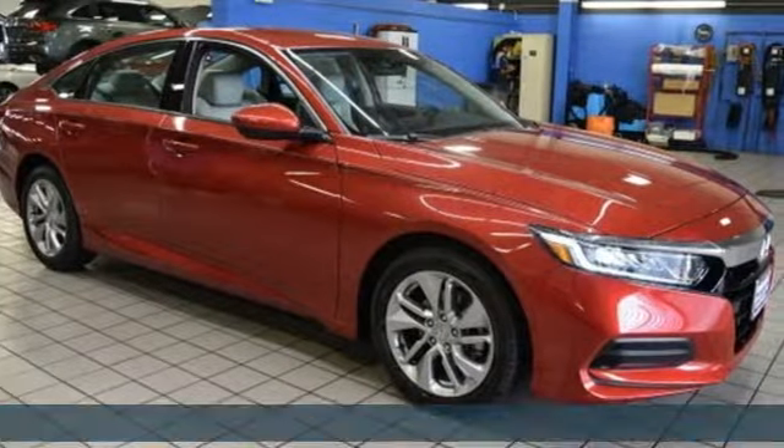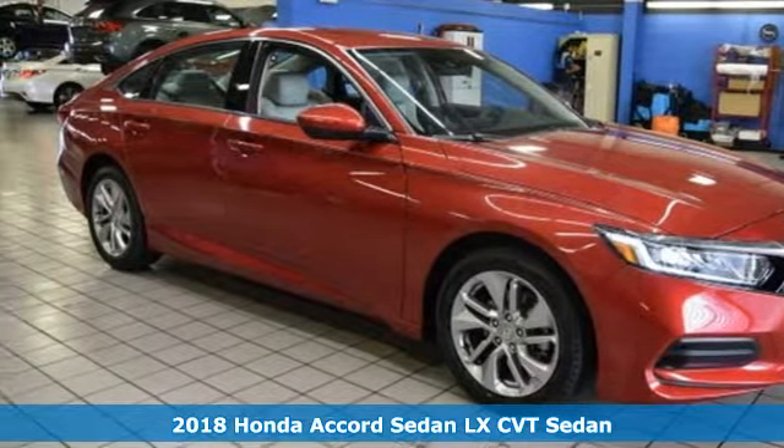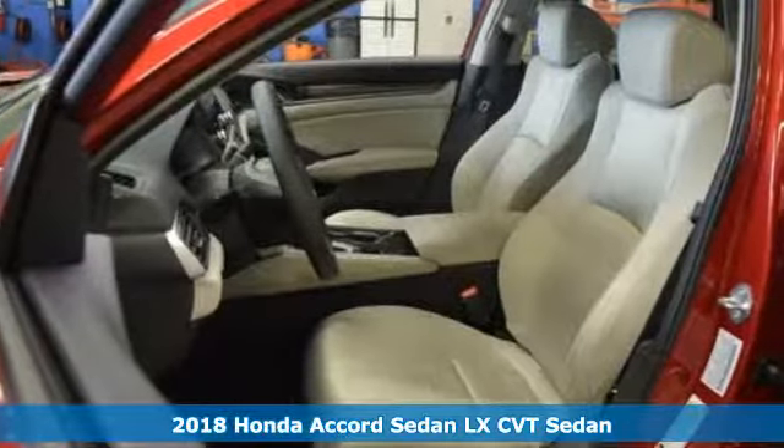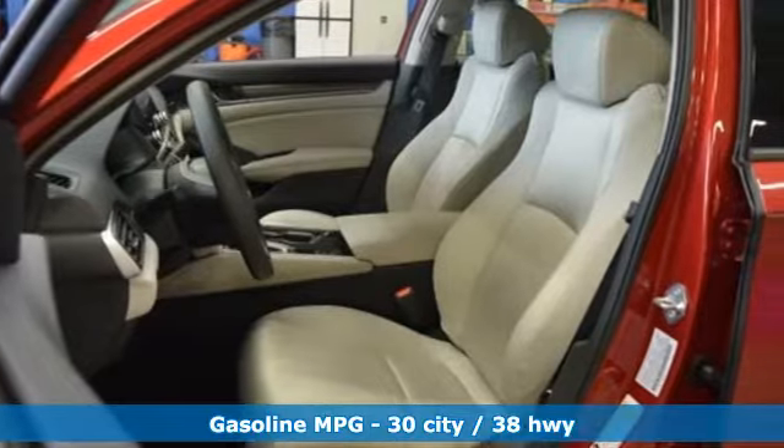It's a new 2018 Honda Accord sedan. Year after year the Accord is showered with awards and praise. Take a look and it's easy to see why. Drive it and you'll know why.